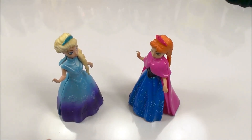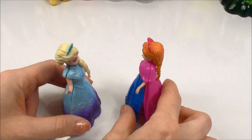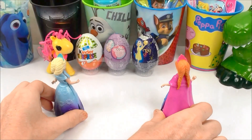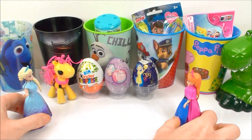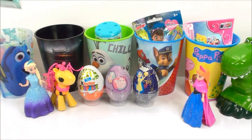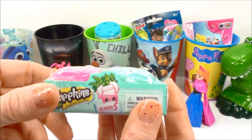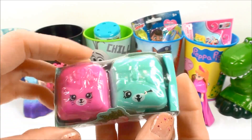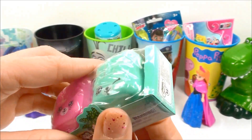Yes, I'd love to. Let's go see. Wow! Let's see what we have. We have a Shopkins Season 5. Let's open it.